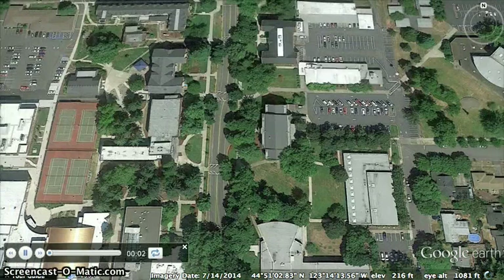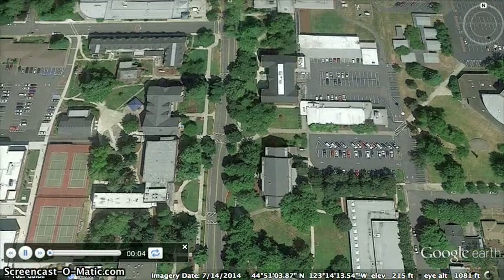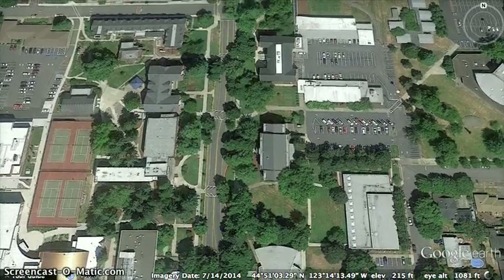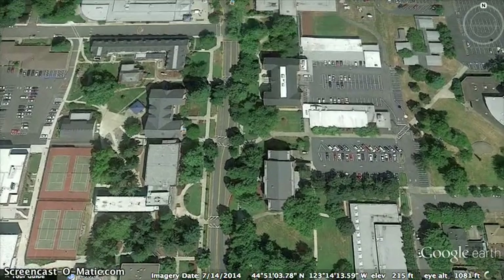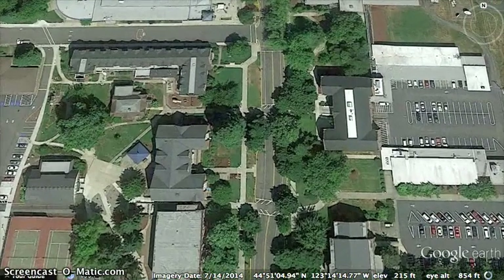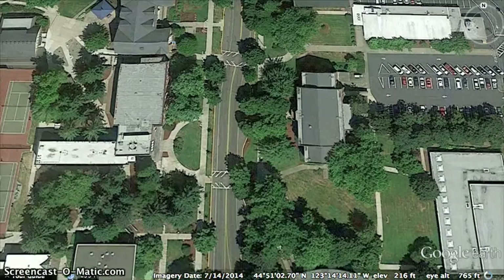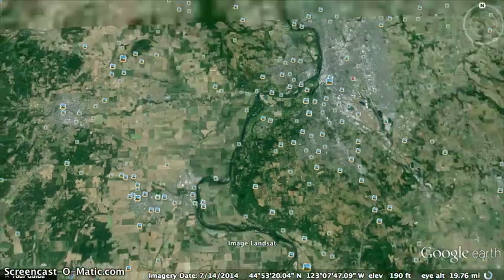Hey guys, it's Brian. I'm here to show you my Google Earth tour. Figured we'd meet up here, flying over Western Oregon University's campus. You can see there's a little wolf icon there, pink on the road. But this is not the tour — this is just a good meeting spot. We're going to check out some volcanoes. That's the tour.